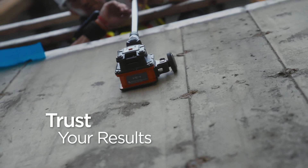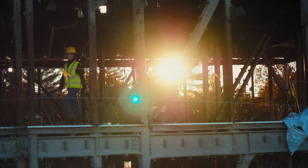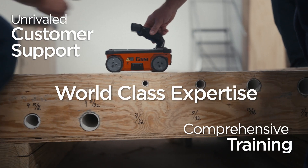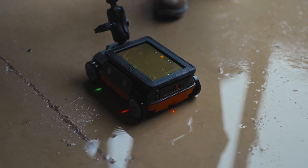As your trusted GPR partner, our promise to you is to continue providing comprehensive training, unrivaled customer support, world-class expertise, and the best GPR equipment in the world.